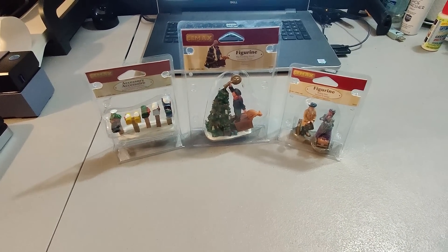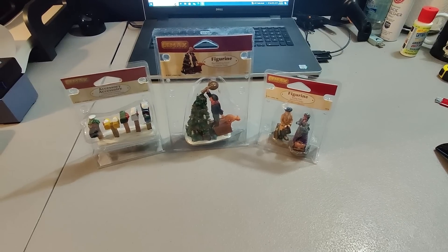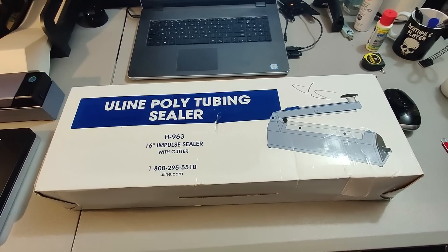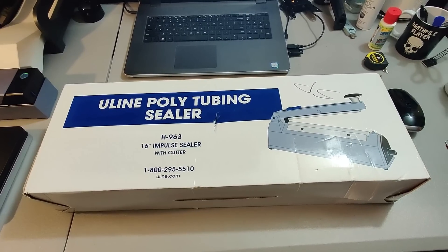Sold these LeMax Christmas figures. I believe I paid $2 a piece for these at Goodwill and sold them for $25 — they're going to Spain.